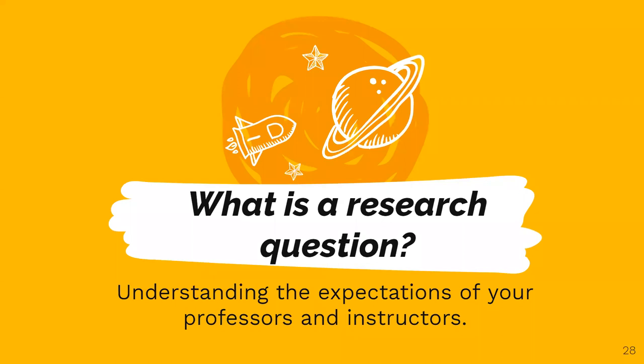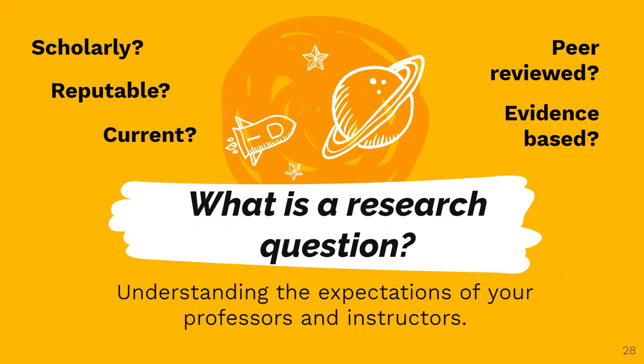Or it could be something more complex, like: 'I need help finding socioeconomic data that supports a link between poverty and childhood diseases.' Your instructor might use words like scholarly and peer-reviewed. How will you know if something is reputable or current? What does it mean for something to be evidence-based? A librarian can help you understand all of this and more.